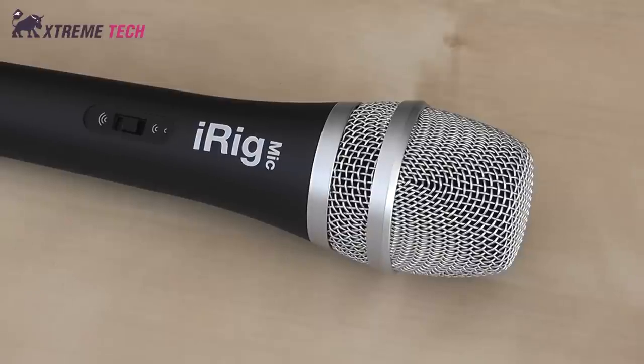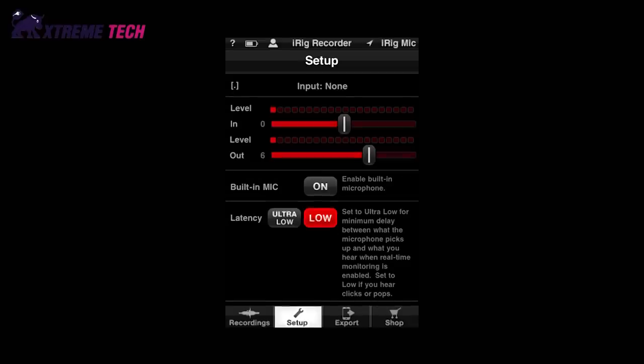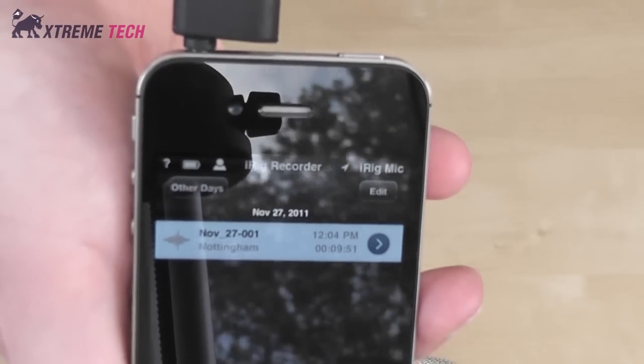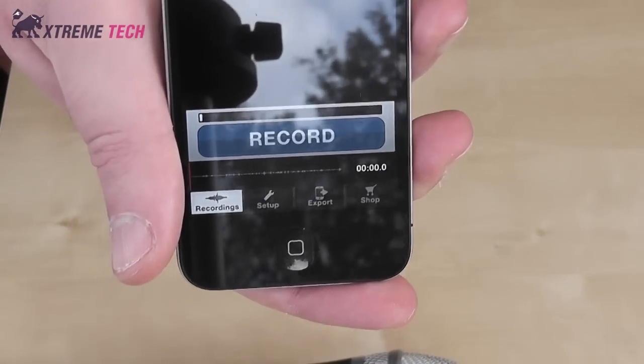Whether you wish to capture musical instruments, speech or just sounds around you, the iRig Recorder app, and others besides, allow you to invest plenty of your free time in all manner of creative pursuits. You may wish to simply record a presentation, and the iRig Mic offers up a far better solution than relying on your Apple device's own internal microphone.